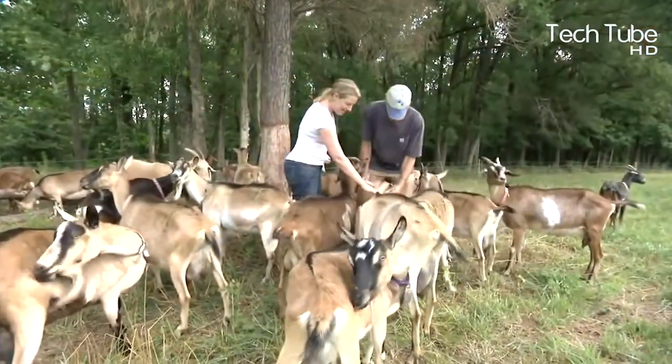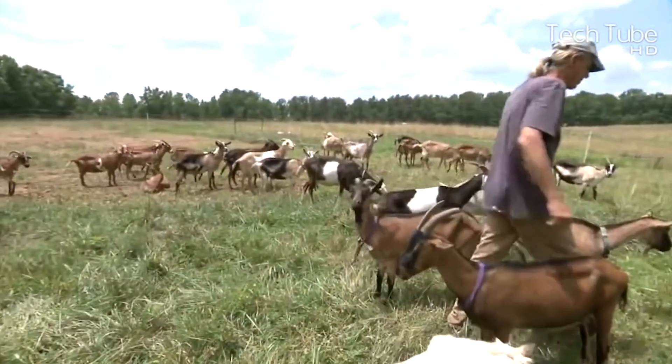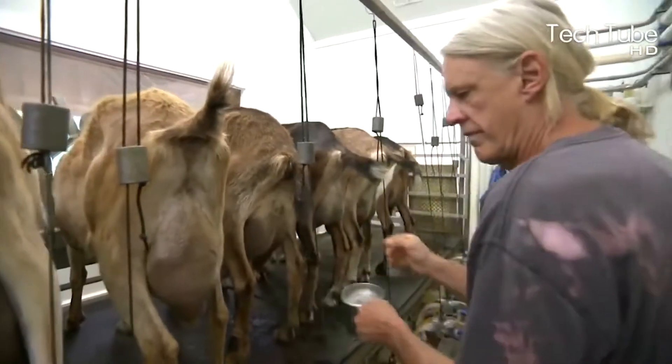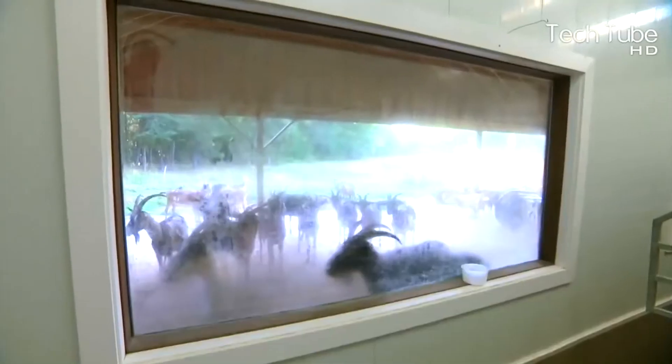Once they are done, they are taken in a line to the milking area where in a traditional manner their milk is extracted. The milk extracted is used for various purposes such as the supply of fresh milk and cheese production in a much higher volume.